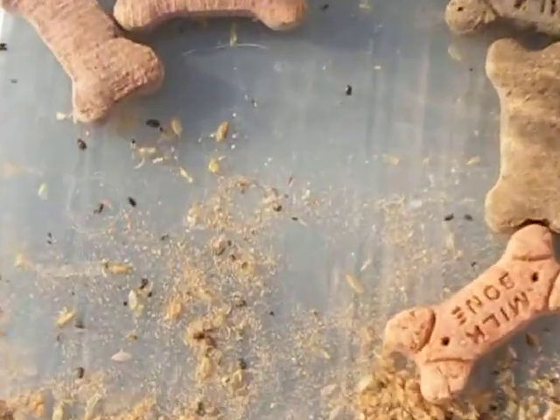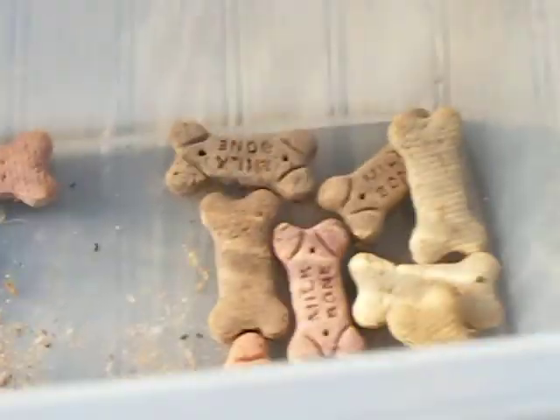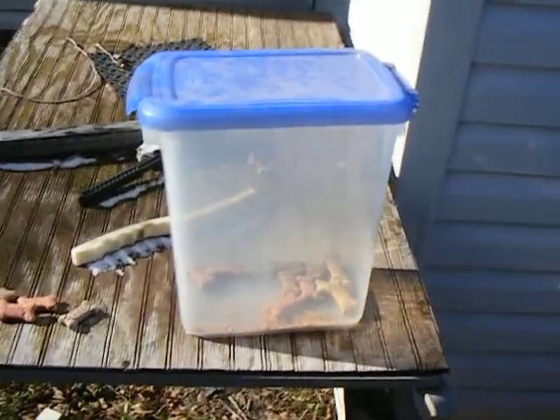They don't care. They tell me, 'Oh, it couldn't possibly happen to our product.' But I'm pretty sure this is excellent proof. As you can see, they've been stored in an airtight, bug-tight container.